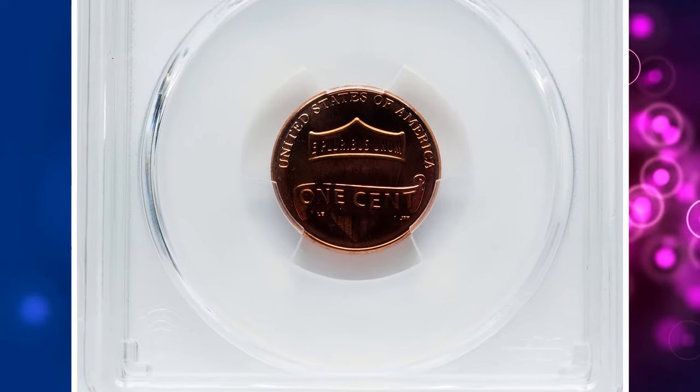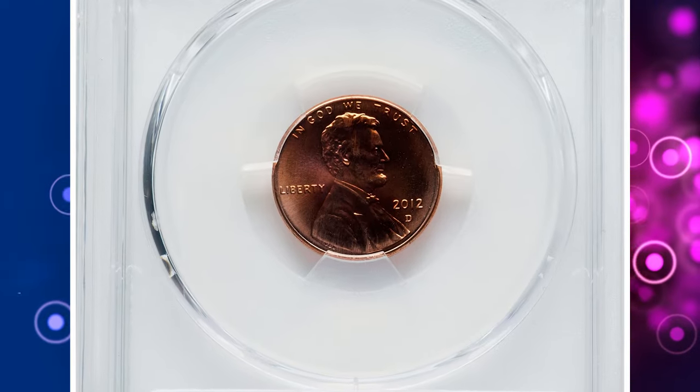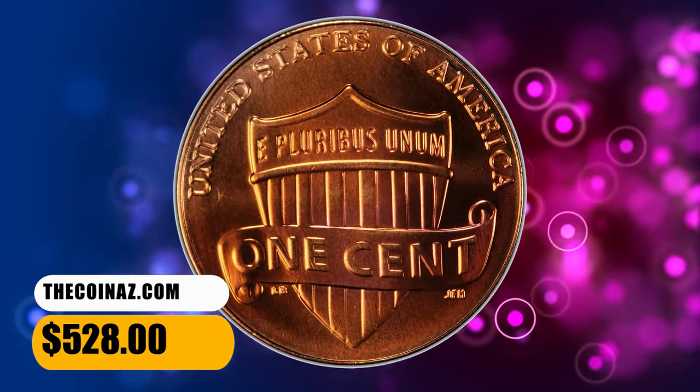This superb gem is glowing with coppery red rose luster, fields are pristine, devices are tack sharp — just several marks prevent the finer grade. It was sold for $528.